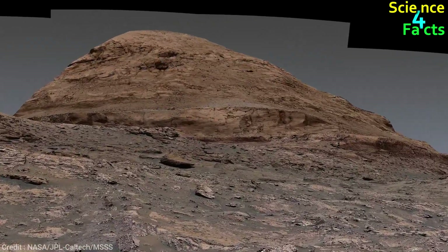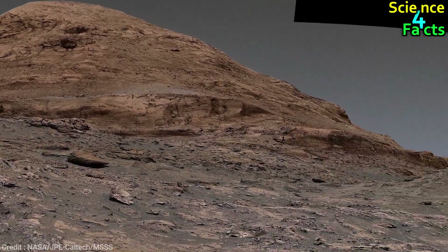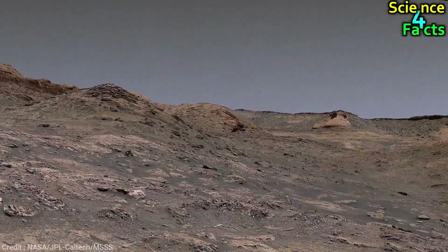Scientists are hoping that studying the changing terrain can provide insight into how Mars lost its water over time and how long conditions favourable to life lasted.